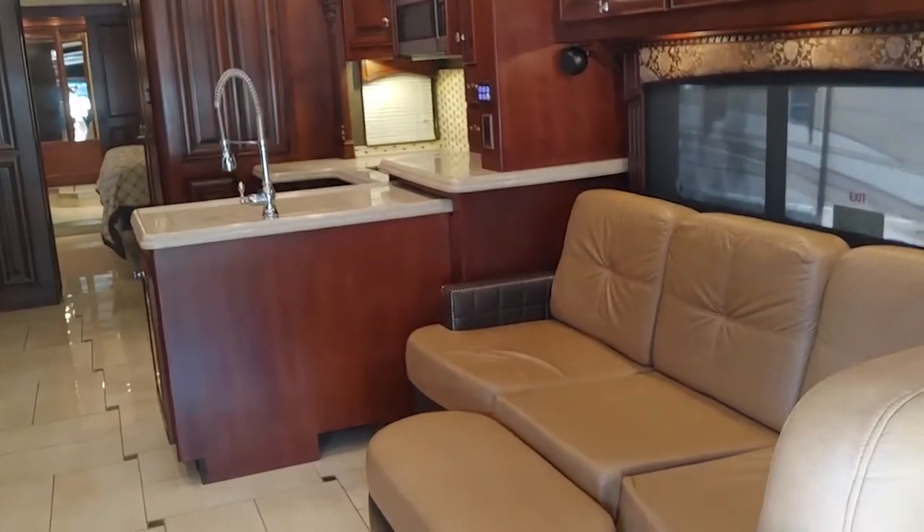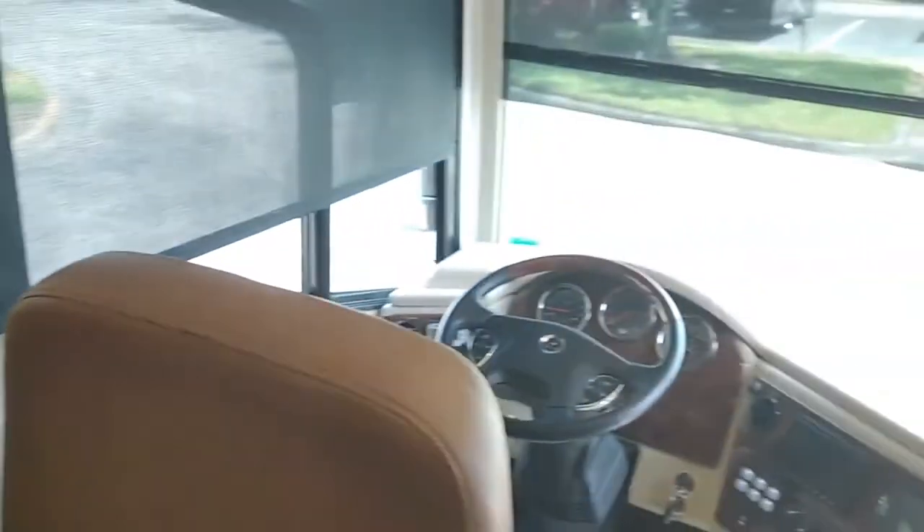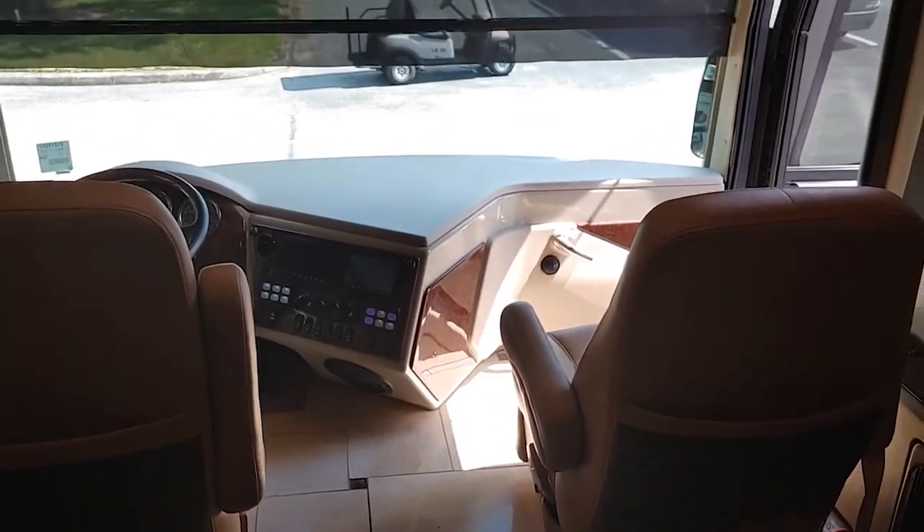The Monaco Dynasty 45P uses a brand new Roadmaster chassis, a 600hp Cummins engine, and adds a lot of cool new features while still preserving their exterior traditional style.